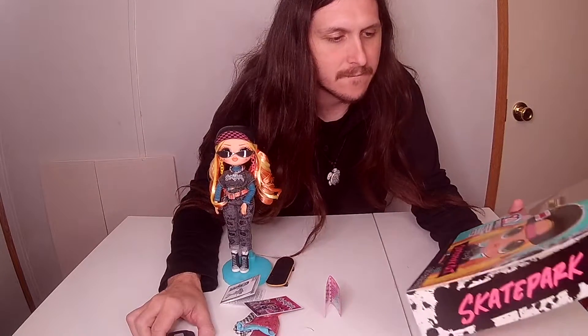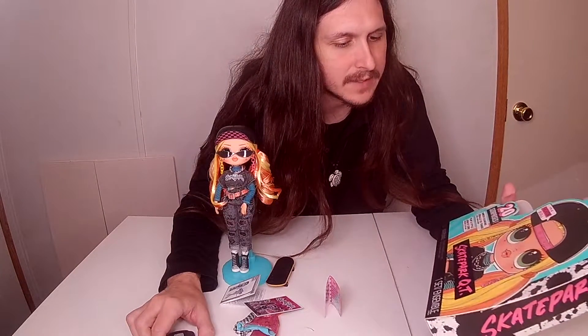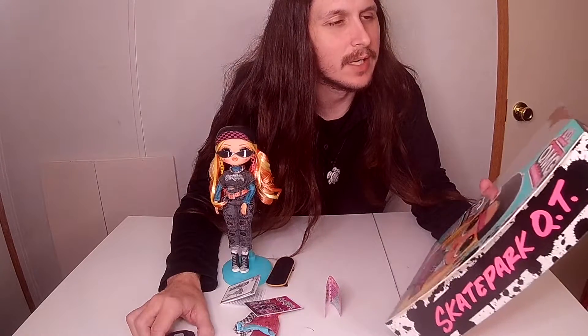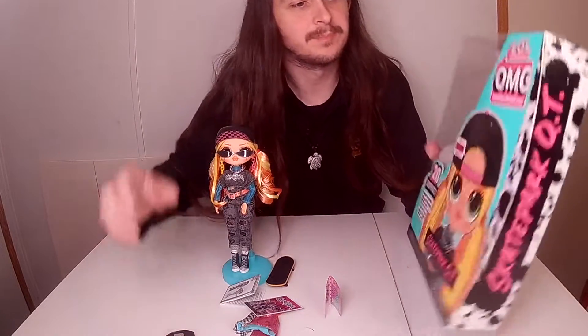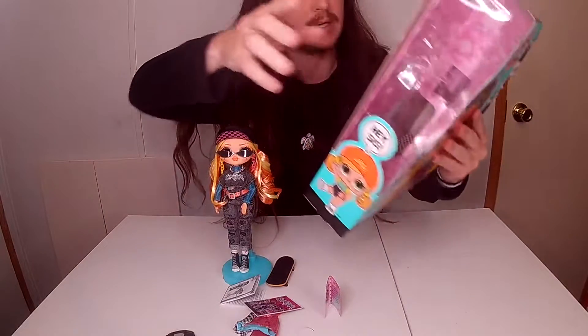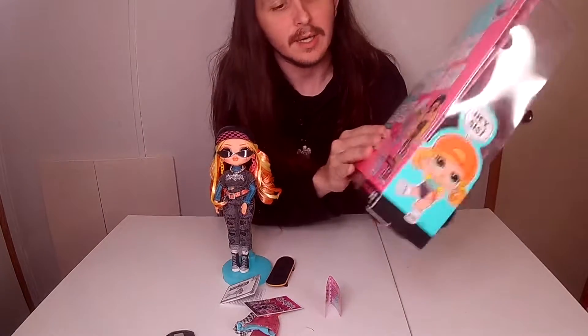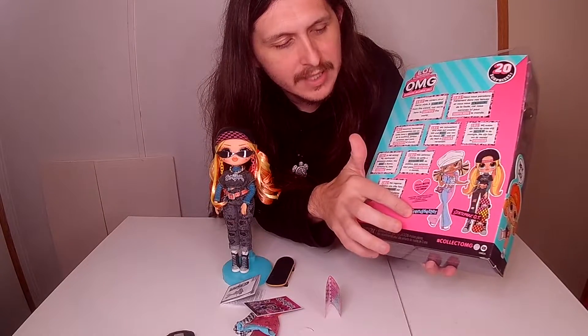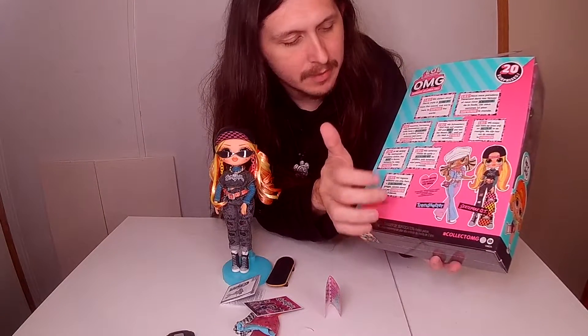Today I have Skate Park QT, an LOL Surprise OMG doll. On the back it shows Trendsetter, the other one to get, and it talks about collecting both.